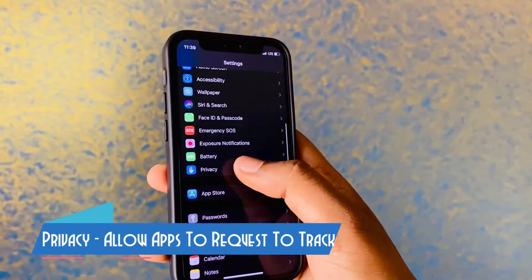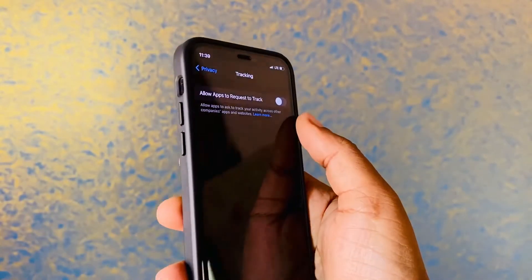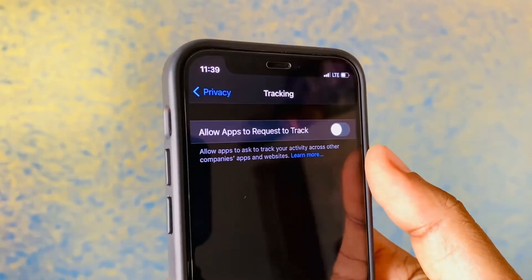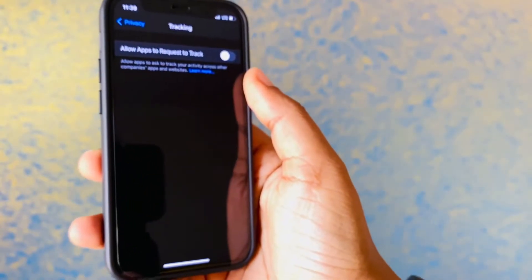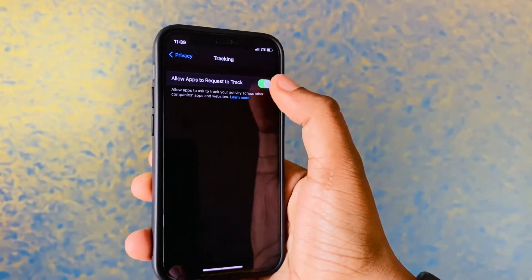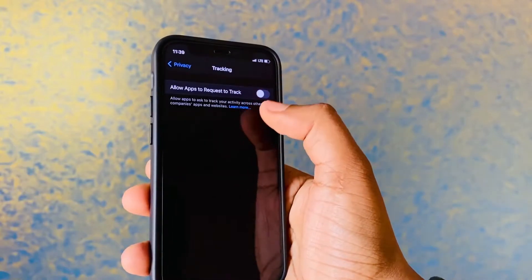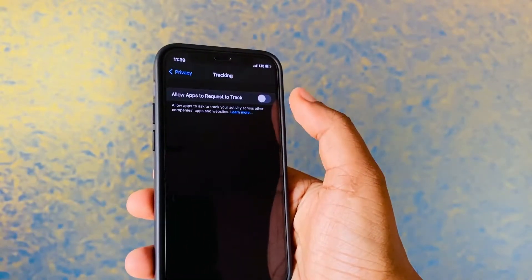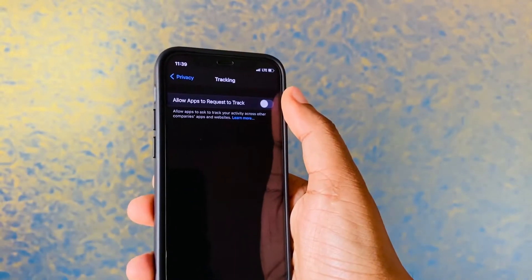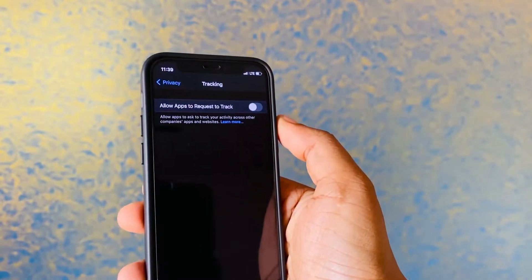Apple has stepped up their game with privacy settings. 'Allow Apps to Request to Track' is the feature that lets apps request whether you want to be tracked. I keep it off, which means none of the apps will track you. If this is enabled, most apps will ask you each time whether you want to be tracked or not. Let me know in the comments what you think.